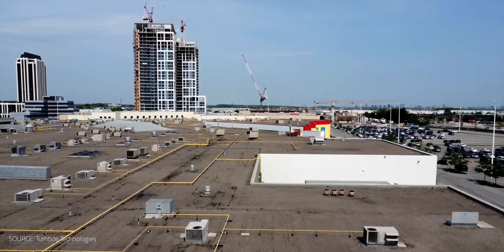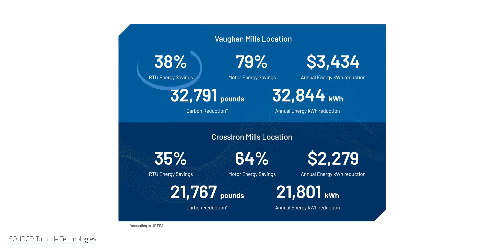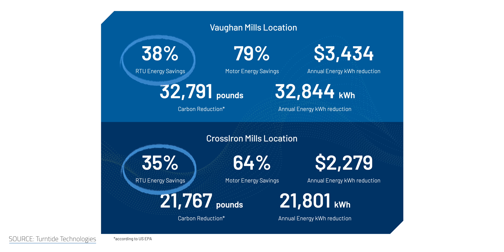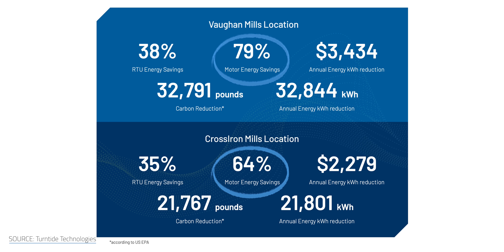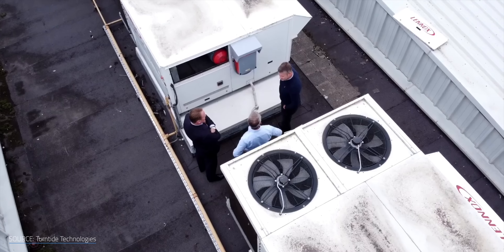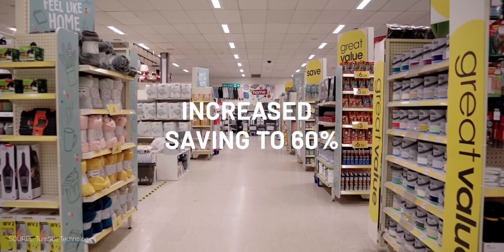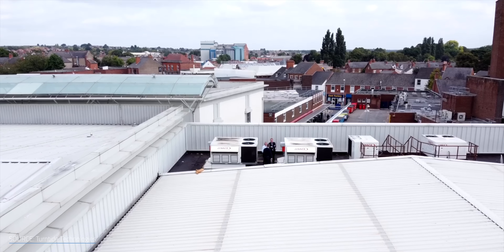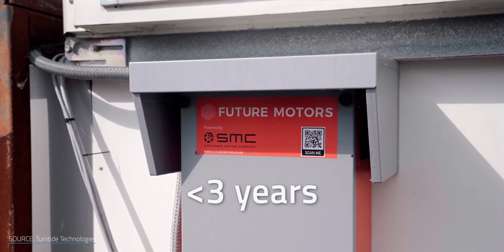In one pilot program, Canadian real estate company Ivanhoe Cambridge retrofitted the HVAC systems in two malls with Turntide's smart motors. These locations saw 38% and 35% in energy savings and 79% and 64% decreases in motor energy usage, respectively. The British retail chain Wilco similarly tested 800 motors across 400 stores, seeing 40% in energy savings, alongside an additional 20% in savings when coupled with building automation. Overall, when used in HVAC systems, Turntide's smart motors promised to pay for themselves in less than three years.